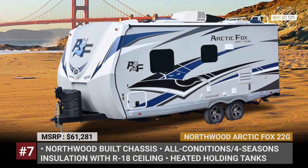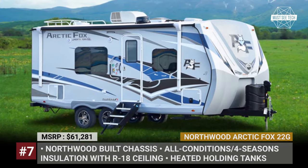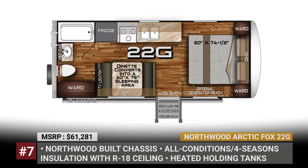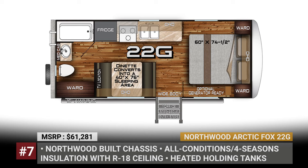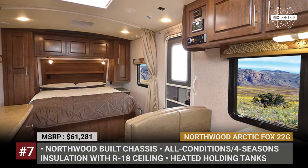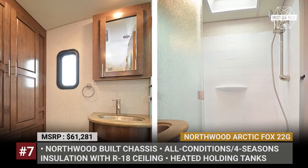Northwood Arctic Fox 22G. The smallest floor plan of the Arctic Fox travel trailer is built on the company-developed chassis with a Four Seasons insulated body, reflective foil insulated roof, and a total gross weight of 7,500 pounds. Its classic layout includes a queen bed in the rear, a kitchen dinette duo in the middle, and a dry bath up front.